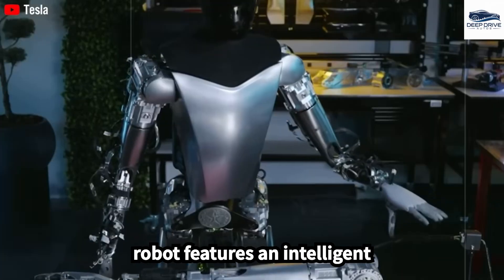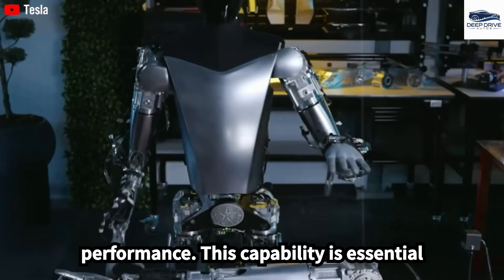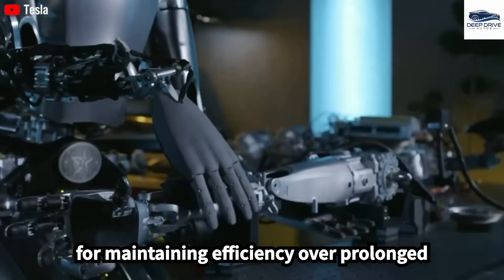Furthermore, the robot features an intelligent self-preservation system that allows it to adapt to wear, ensuring sustained performance. This capability is essential for maintaining efficiency over prolonged usage.